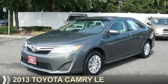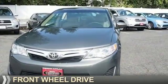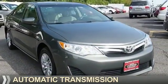Presenting the 2013 Toyota Camry. It's powered by front-wheel drive, a 2.5-liter four-cylinder engine, and an automatic transmission.